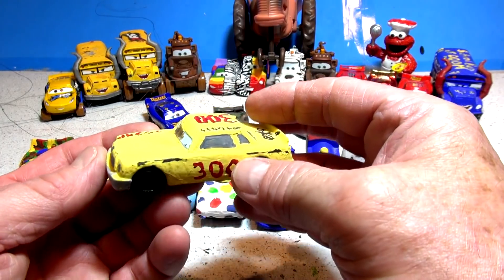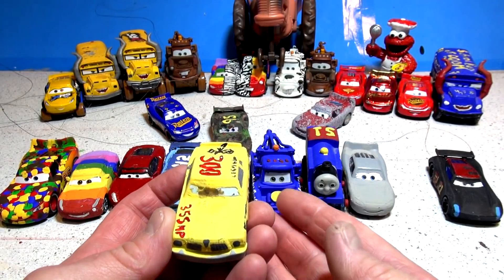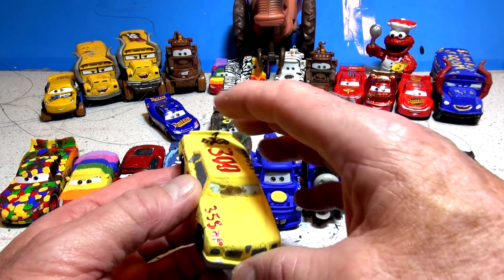This one was also one of my favorites — this is Chick Hicks converted into Leroy Hemming. Remember him? He's number 300. This was the car that Doc Hudson flipped over during the big race in the old days, at 355 horsepower — that was a big engine back then.